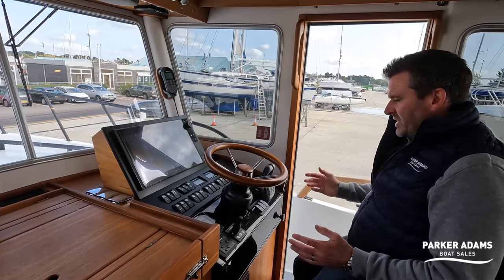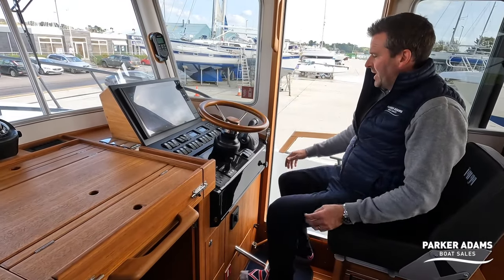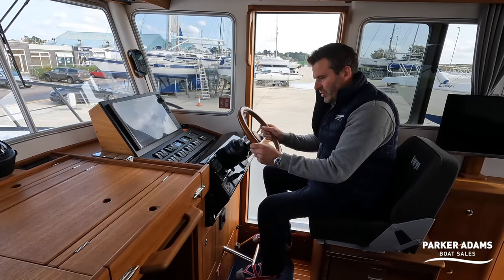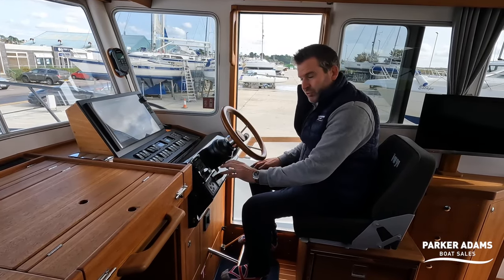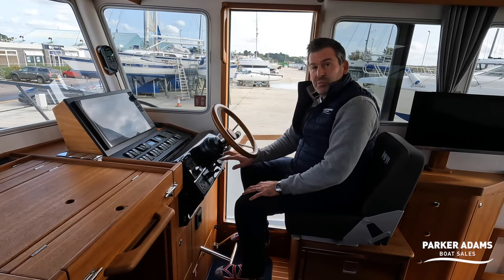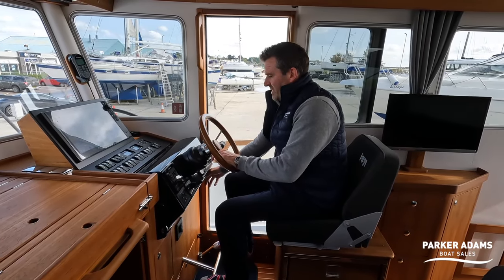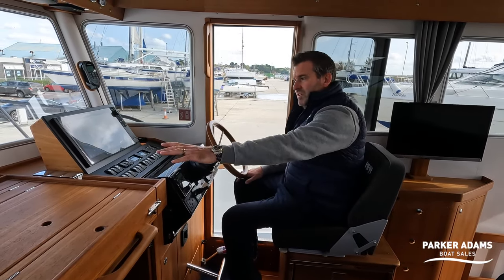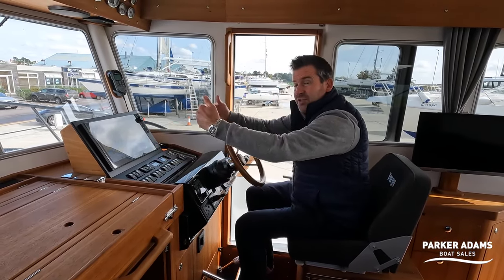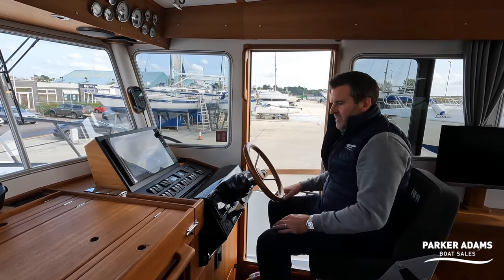What I like about this helm is that it can be a standing helm, but also when you're sat down you can pull a footrest out and adjust the steering. Not only does the steering wheel come to you, but so does everything else — the engine controls come to you, the bow thruster comes to you, the automatic trim tab control comes to you, the autopilot comes to you, and even the wiper switches come to you. So everything you need comes to you. It also has windscreen demisters and the controller is down here — they come to the side windows as well as the front.